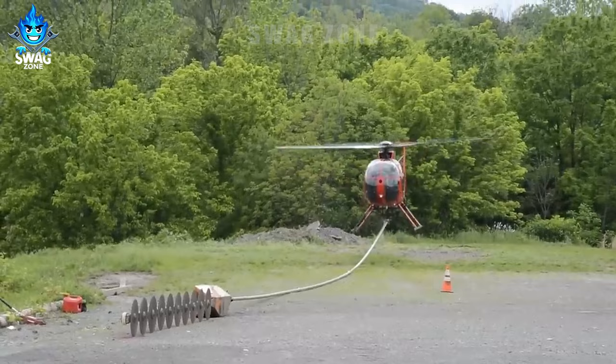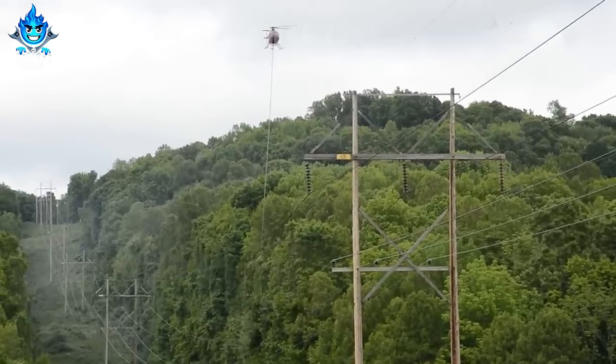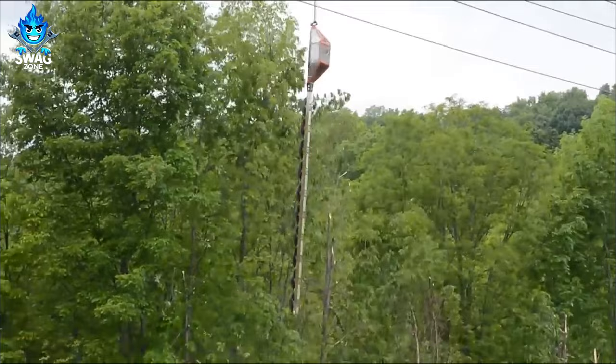Trimming trees near power lines via helicopter is a safe and efficient method for maintaining electrical systems on forested slopes. Helicopters equipped with cutting tools access areas other vehicles can't, preventing tree interference, reducing outages and ensuring safety.